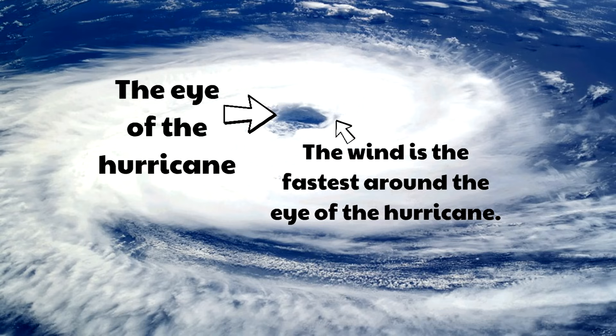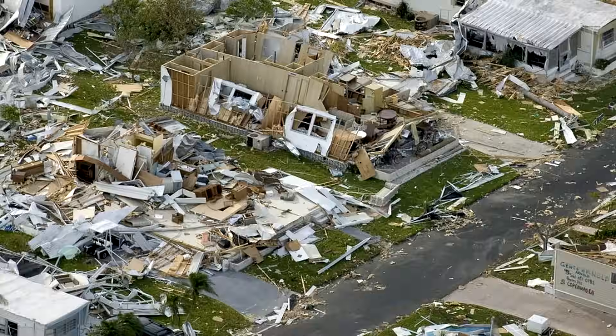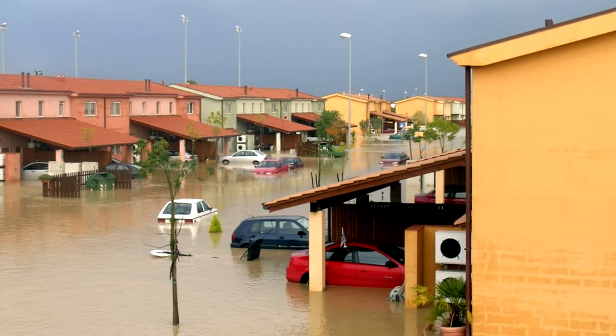Unfortunately, because hurricanes are so powerful, they can do a lot of damage. Just look at what a hurricane did to these buildings. Hurricanes can do a lot of damage not just to trees but to buildings — even buildings that look really strong can fall apart in a hurricane.